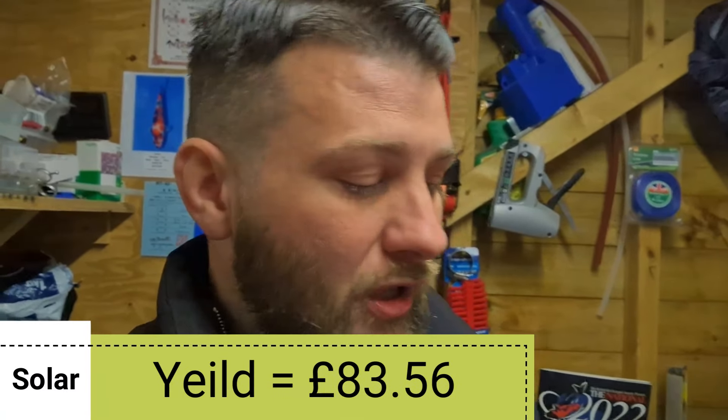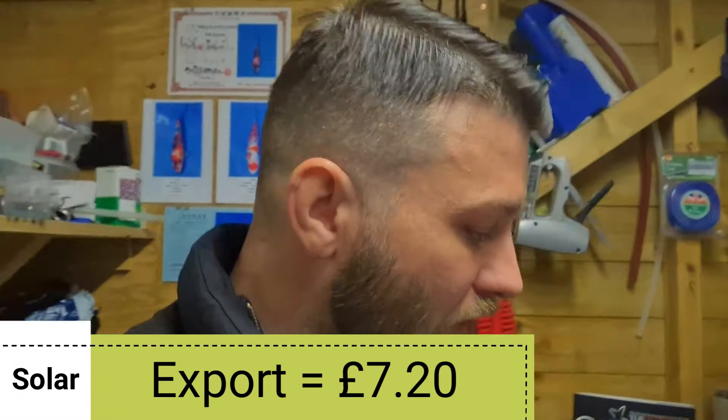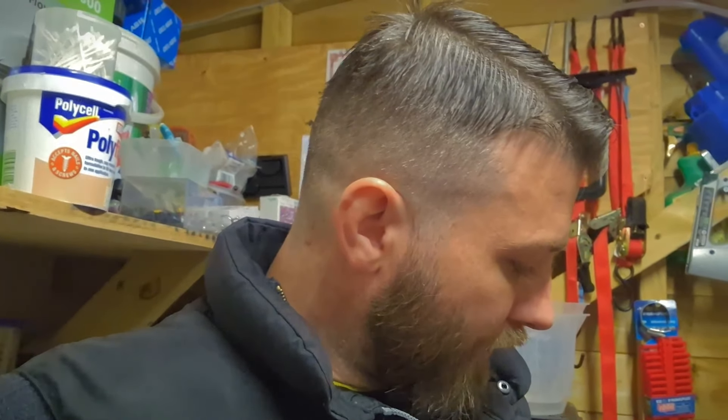March is where solar starts to get interesting - as you go through March, April, May you really start seeing your savings. In March I generated 303.1 kilowatt hours worth of electricity, which works out at £83.56. The amount sent back to the grid was massive in comparison - 48 kilowatt hours, earning me £7.20.